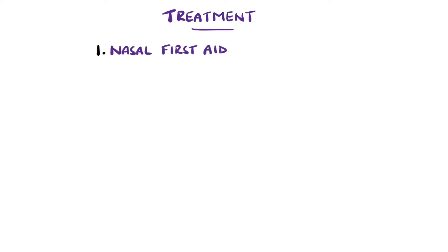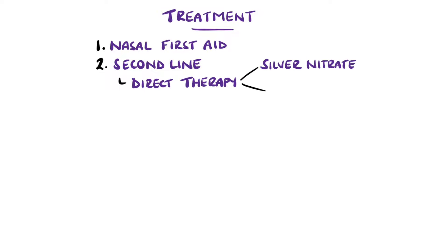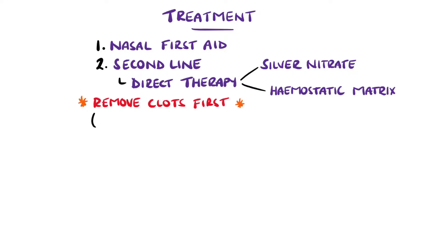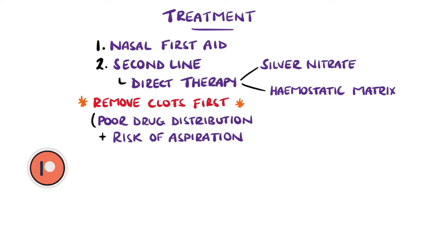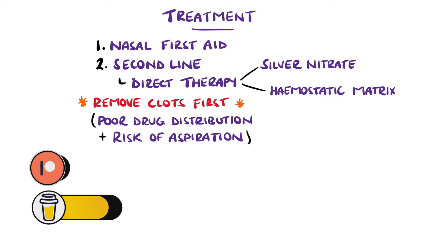If the initial measures don't work, direct therapy like cauterising with silver nitrate or applying a haemostatic matrix is preferred. It's crucial that any clots be removed before any intervention, because topical agents may not reach the intended target through the clot, and if the clot is ultimately pushed back into the nasopharynx, it could be aspirated. Silver nitrate should only be applied on one side to avoid septal perforation.